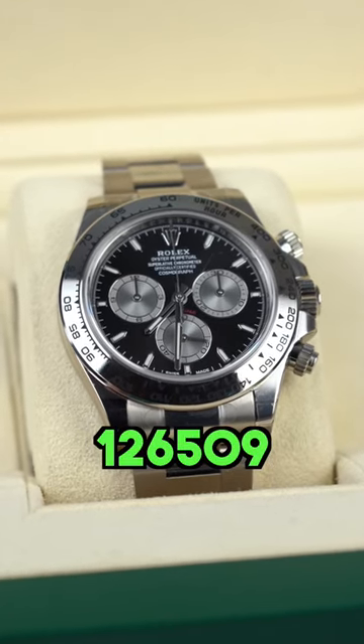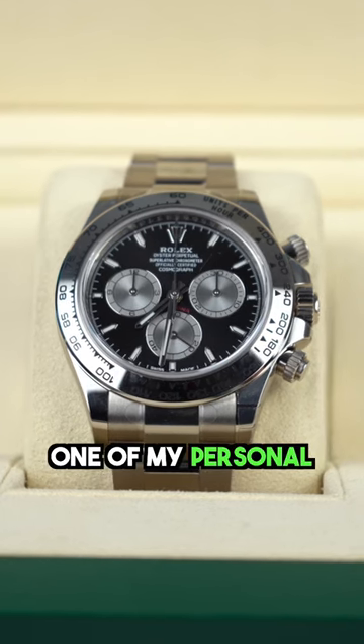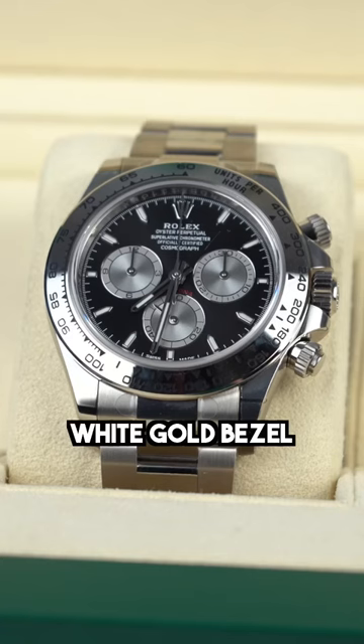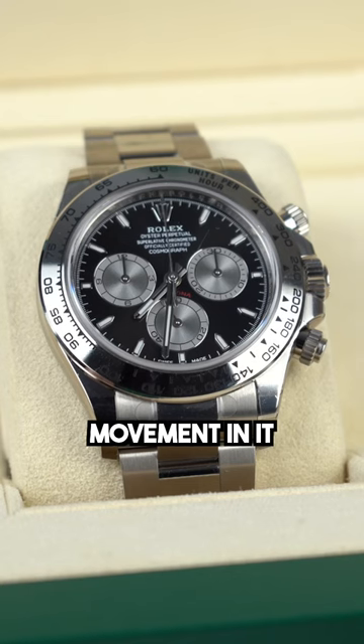The new reference 126509 Daytona in 18 carat white gold — one of my personal favourites. What you are getting on the new reference is the white gold bezel, on a 40mm case as always with the Daytonas, but you're getting that new movement in it.